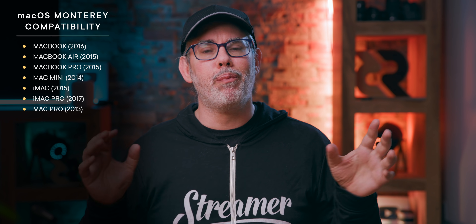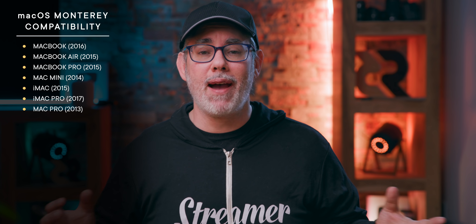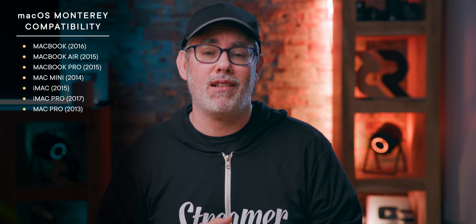It's the macOS Monterey public beta. It supports the MacBook back to 2016, the MacBook Air and Pro back to 2015, the Mac Mini back to 2014, the iMac back to 2015, the iMac Pro, and the Mac Pro back to the trash can. You can download it now, but just remember, beta really means beta, so don't put it on anything mission critical.